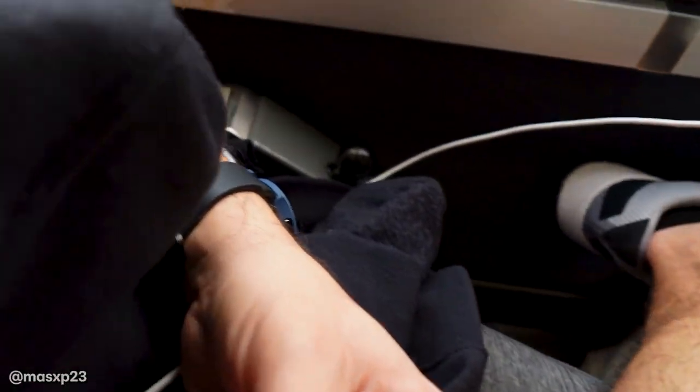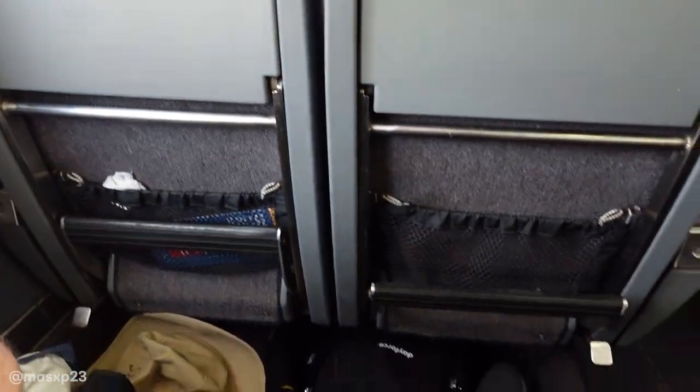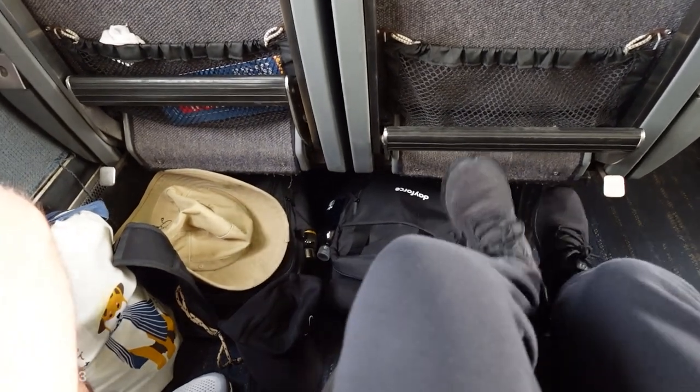Amtrak has some old school seats. This knob right here controls the leg rest underneath the seat. You also have a convenient foot rest in front of you, which makes traveling a bit more comfortable.